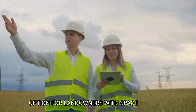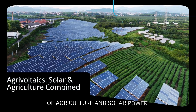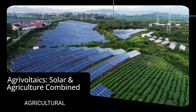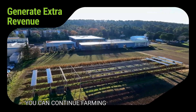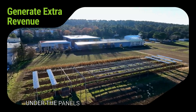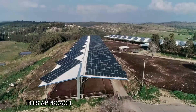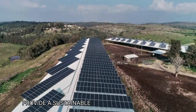Agrivoltaics is an innovative blend of agriculture and solar power. This model involves installing solar panels over agricultural land, allowing for dual land use. You can continue farming or raising livestock under the panels while generating additional revenue from the solar energy produced. This approach maximizes land utility and can provide a sustainable income boost for farmers looking to diversify their revenue streams.